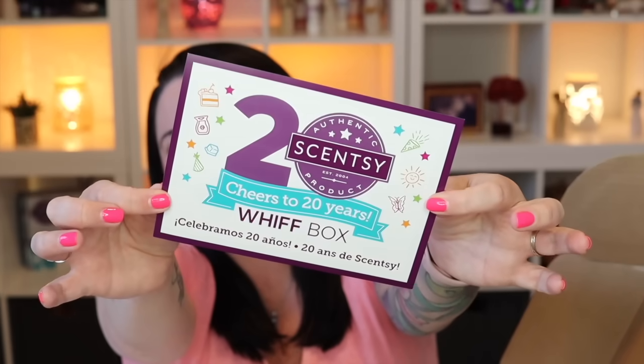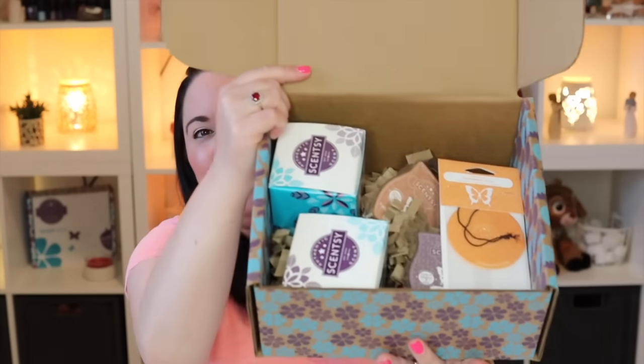On the back it says: 'Can you smell the birthday cake? Your July Whiff Box is a Scentsy-style celebration with classic scents and an exclusive fragrance flower. As you celebrate with us, watch it turn a stunning shade of purple. We couldn't have made it here without you. Share your unboxing moment with hashtag Scentsy Whiff Box.' So we have Cheers to 20 Years — happy birthday Scentsy! We've got some OG scents and an exclusive fragrance flower scent.